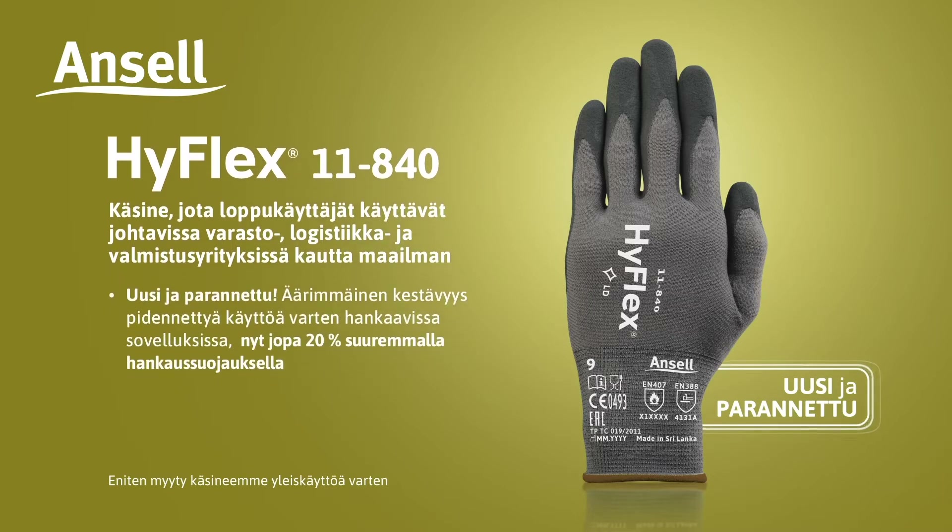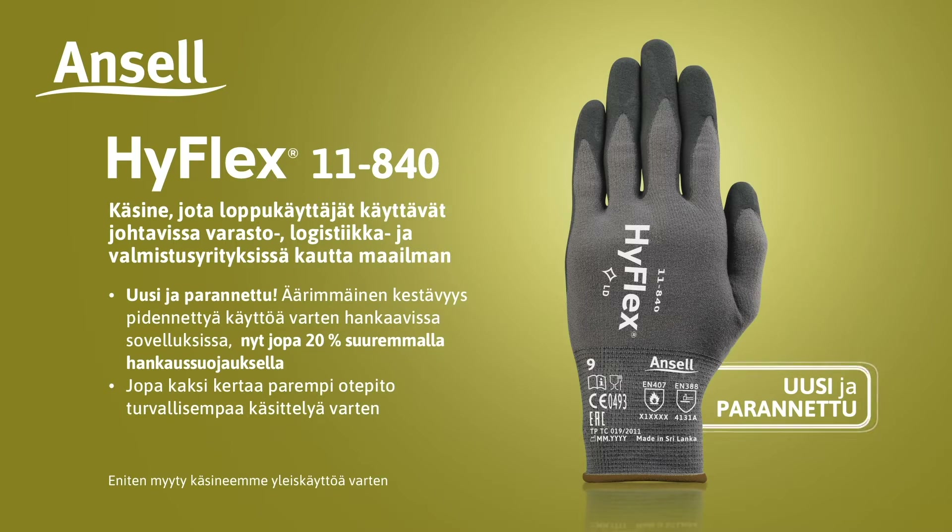New and improved. Extreme durability for extended wear in abrasive applications, now with up to 20% higher abrasion protection. Up to two times the grip for safer handling. Enhanced breathability for even better comfort. Walker needs long-lasting comfort and performance, especially for applications where abrasion resistance is needed.